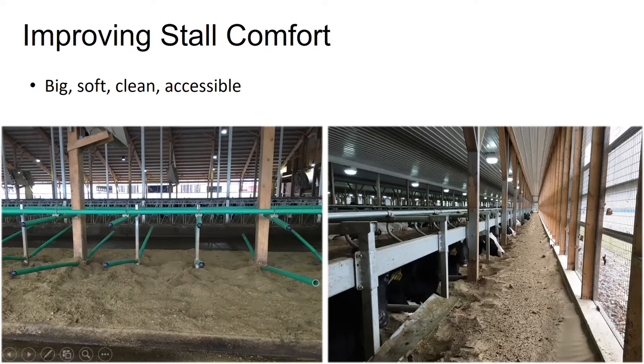On the right there is a picture of a freestall barn where they've had the wall built out a couple of feet away from the end of the stall. This provides these cows a lot more lunge space and the ability to really use that stall and get up and down freely without hitting any walls or curtains.